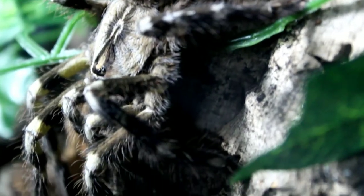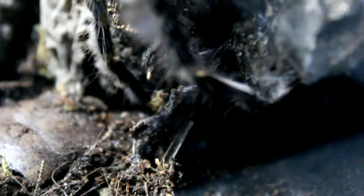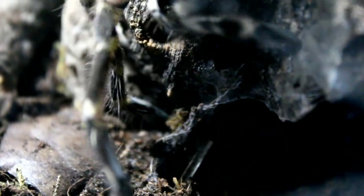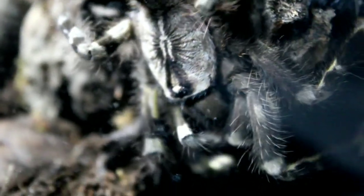But do not let the elegant appearance bedazzle you. This species of tarantula is considered to possess venom of medical concern, and combined with lightning bolt speed, this makes the Poecilotheria regalis an animal that shouldn't be handled and always treated with caution when working with it.